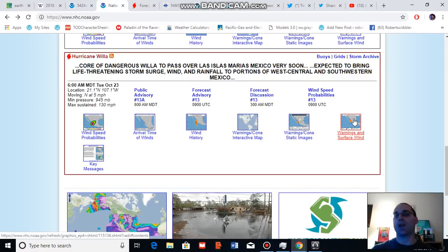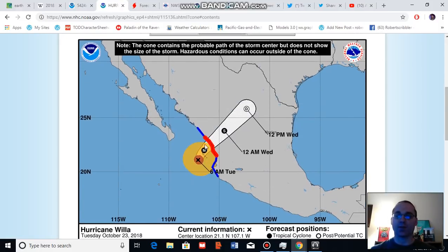Willa right now is approaching the coast of Mexico and, according to the National Hurricane Center, features maximum sustained winds in the range of 130 miles per hour — still a major hurricane with a 945 millibar minimum intensity. Looking at the projected path of Willa, the storm is expected to strike along the central western coast of Mexico as a major hurricane sometime late tonight, before traversing over the Mexican mainland toward Texas over the next 24 to 48 hours.